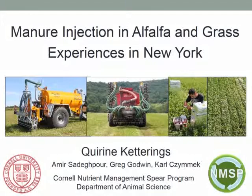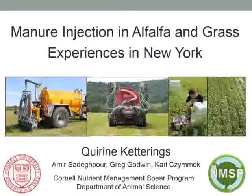Hello everyone. Thanks for the opportunity to spend the next 10 minutes or so with you, talking about our manure injection studies in alfalfa and grass here in New York. We work in a dairy-dominated state, so when I talk about manure injection in this presentation, I'm talking about liquid manure from the dairy facilities.